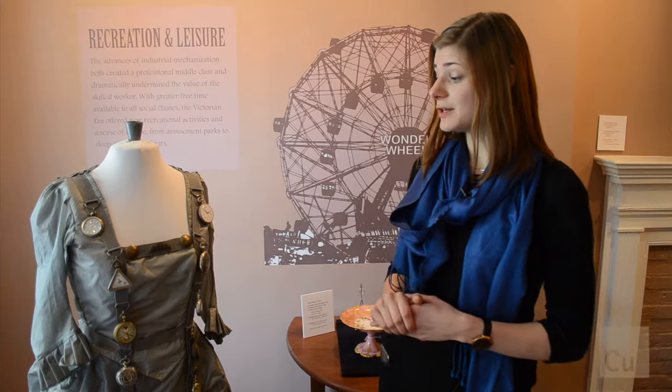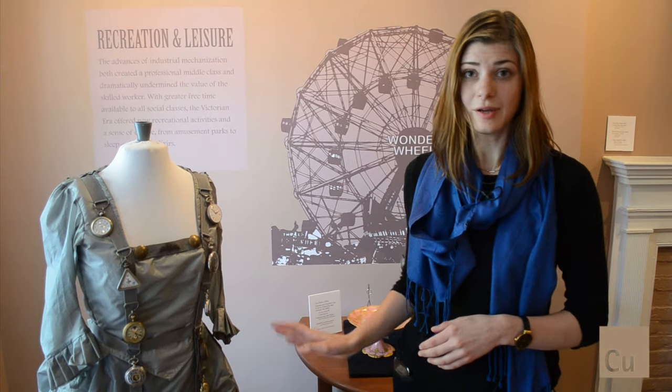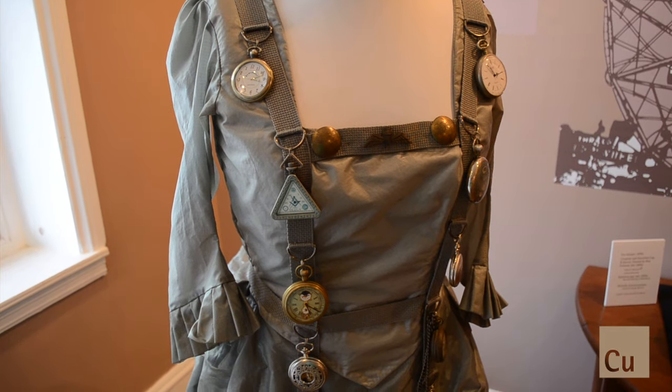The first thing we're going to look at today is a visitor favorite. This is the Parachute Dress by Heather Hutzel, and it features a dress made out of parachute fabric — hence its name — as well as these really excellent brass fixtures, some of them watches, and also little medallions.